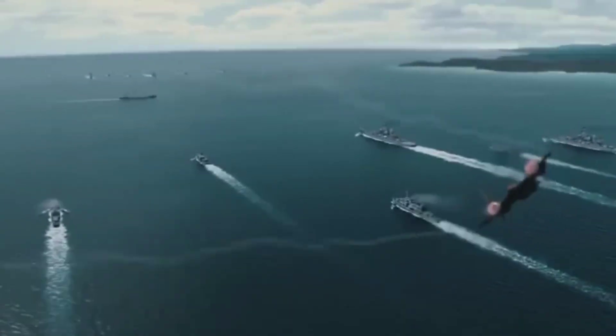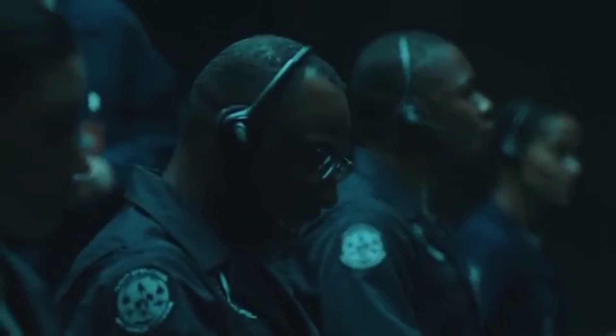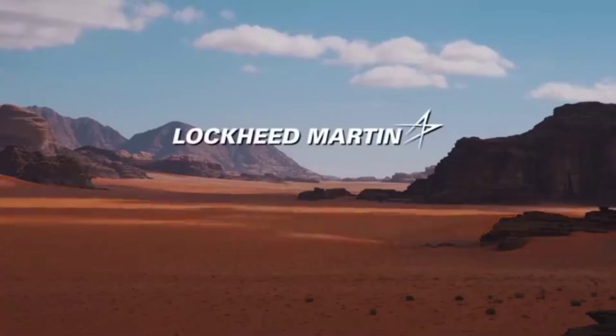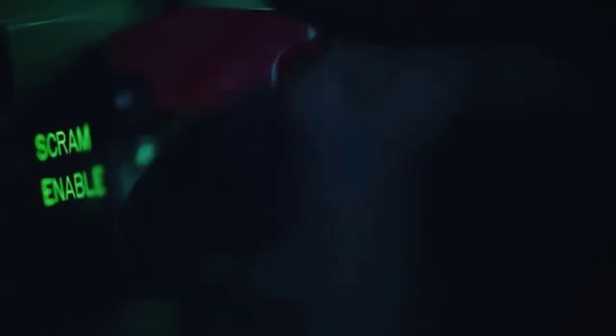It is believed that the first rumors about the SR-72 appeared in 2007, but in fact the idea emerged in the early 2000s, when Skunk Works realized that the SR-71's era had ended and it was time to prepare a worthy replacement. Between 2006 and 2007, Lockheed engineers, together with the Aerojet Rocketdyne team, began developing an engine capable of hypersonic speeds. Aerojet Rocketdyne applied their scramjet — supersonic combustion ramjet — technology to the design of the future SR-72's propulsion system. It was meant to use an advanced air-breathing propulsion system that could operate efficiently across all flight regimes: subsonic, supersonic, and hypersonic.